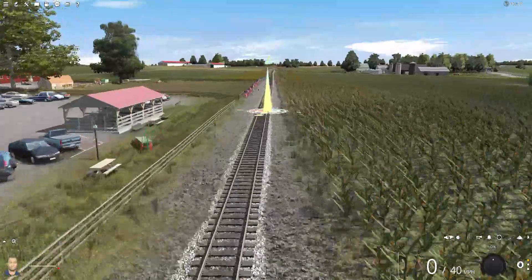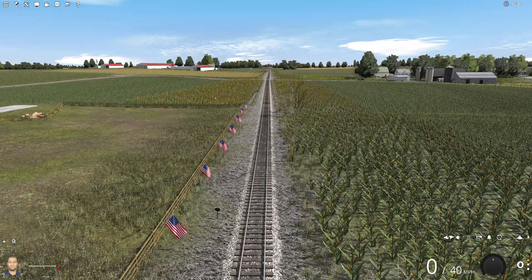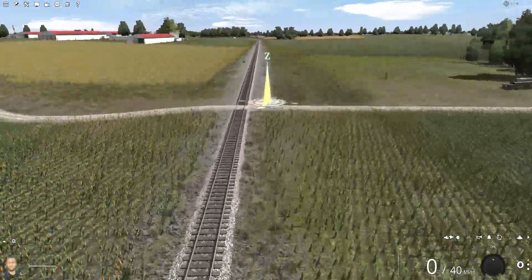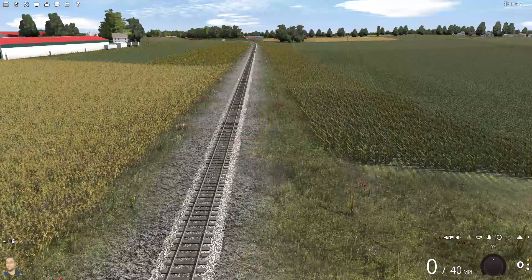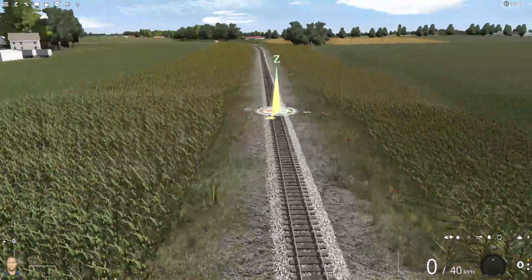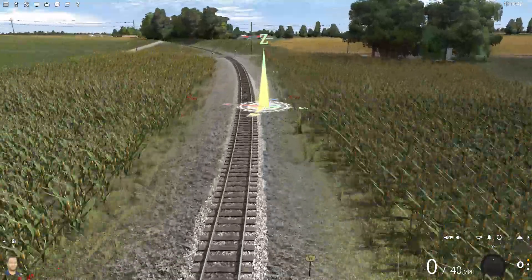We've got some minor changes with editing the corn. I shaved back some of it — I noticed that the route was running a little heavy. However, deleting the corn didn't matter; it's still kind of blocky. That's just because I have the render distance all the way to the end of the line, so it's rendering everything. I've got to figure out which splines are bogging down the route and then get rid of them. Because I have a 4080, this route should run perfectly fine on ultra settings, and it doesn't. So we'll figure it out.